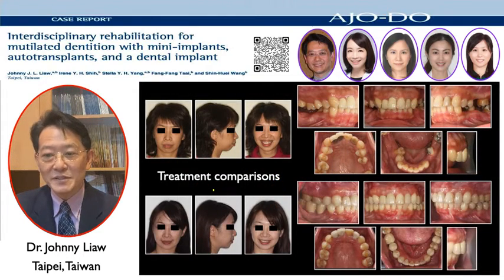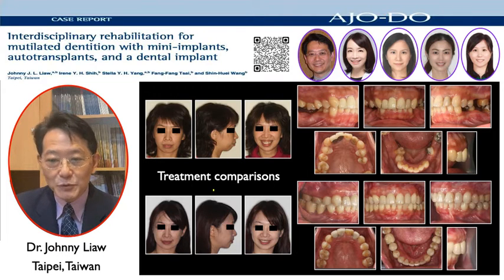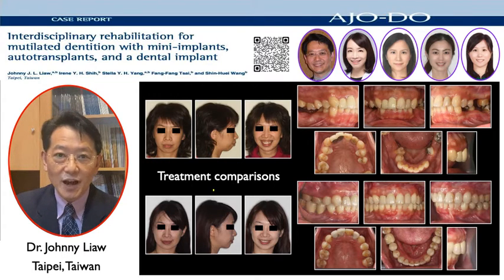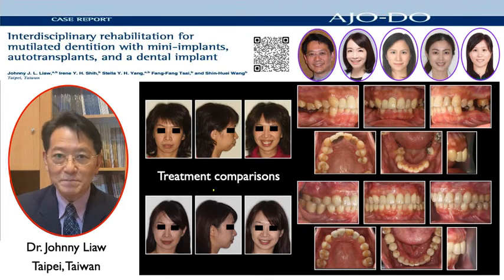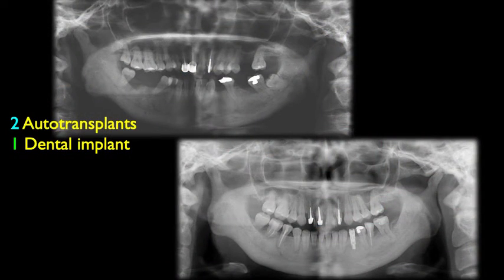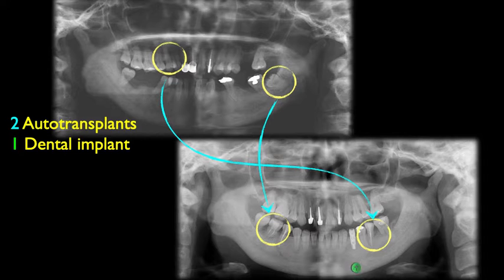Here are treatment comparisons. For such a mutilated dentition, how would you use the mini implant anchorage? How many dental implants would you plan? And would you consider auto transplantations? Here you can see that with two auto transplants and one dental implant, we were able to finish the full-mouth rehabilitation.